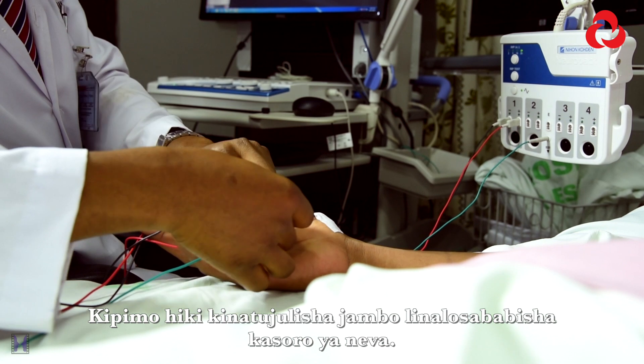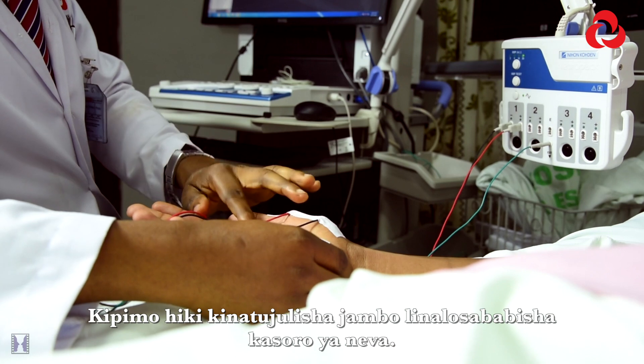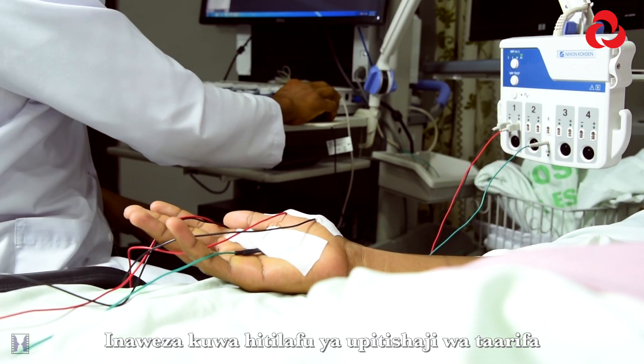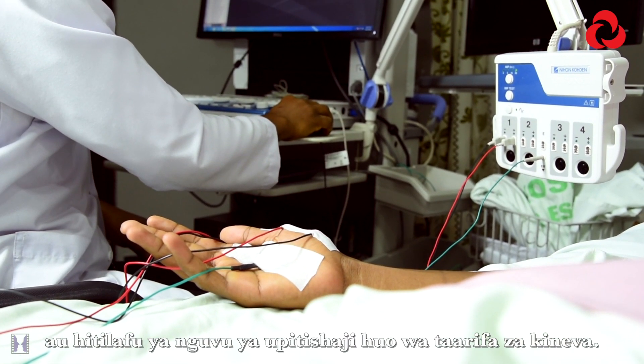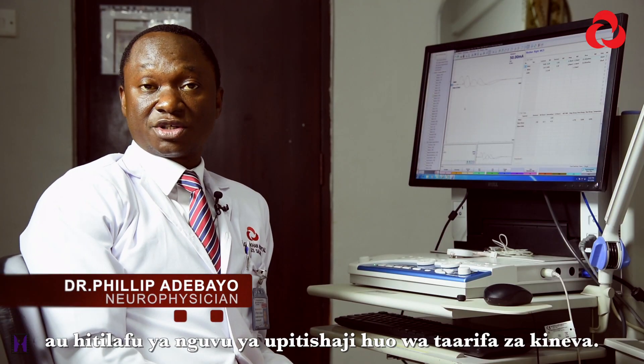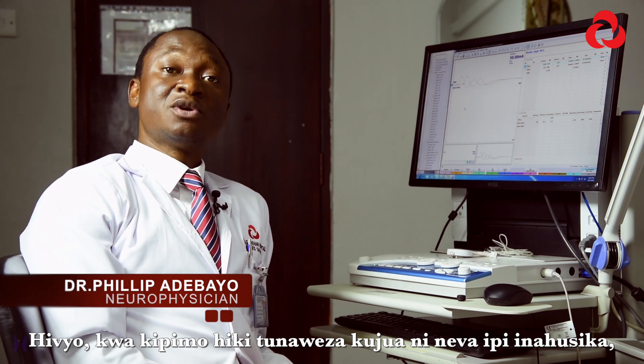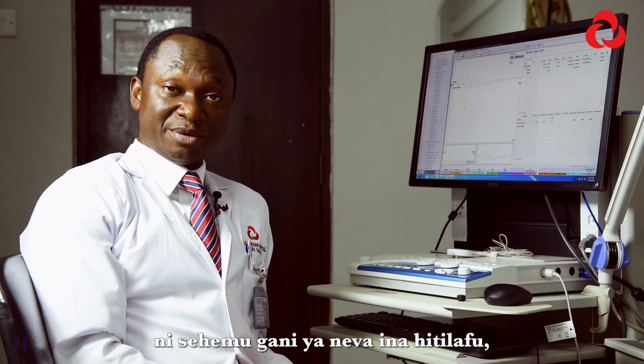The procedure tells us the kind of process that is leading to the nerve deficit, be it an abnormality of conduction or abnormality of the strength of the conduction. By this test, we are able to know what nerve is involved and what part of the nerve is involved in the process.